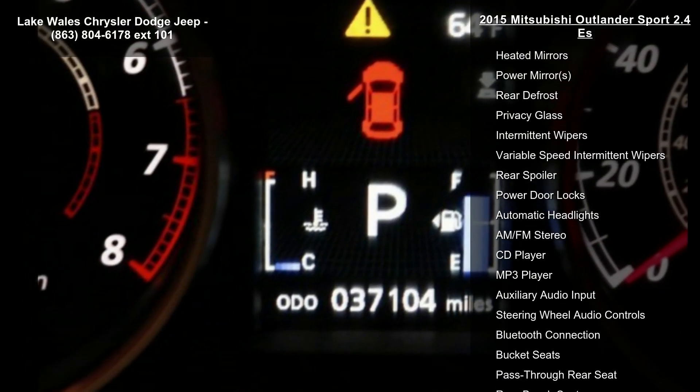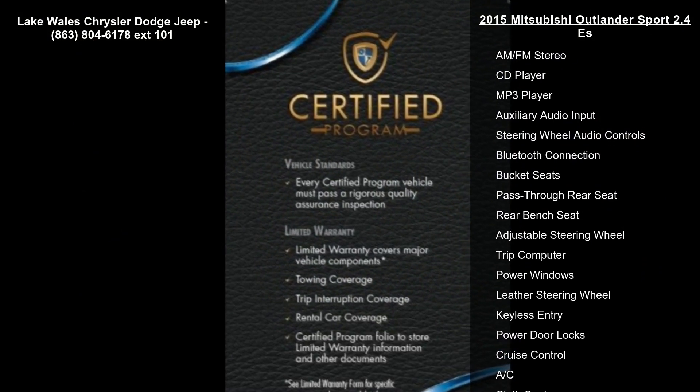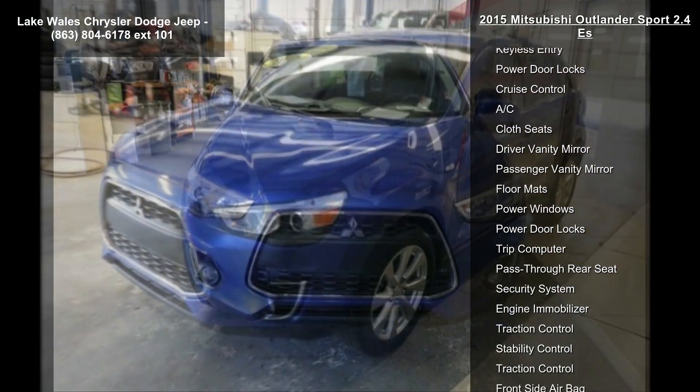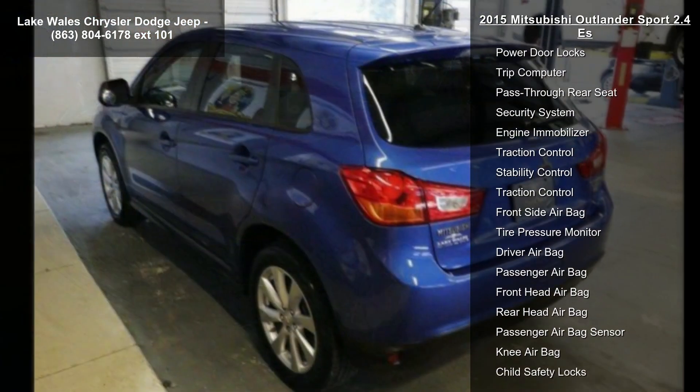Some of the top features included with this vehicle are front-wheel drive, power steering, ABS, four-wheel disc brakes, brake assist, aluminum wheels, front performance tires, rear performance tires, and a temporary spare tire.